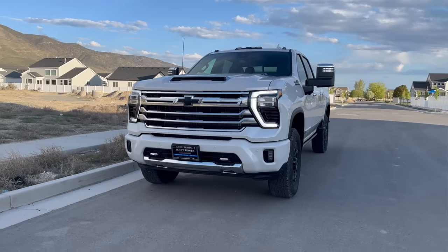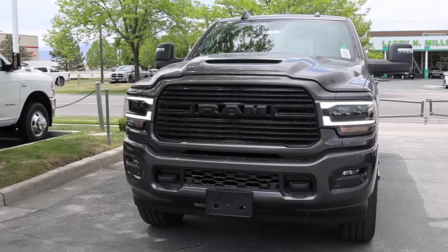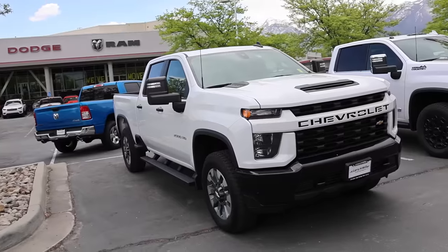Welcome back to JB Reviews. I did some videos testing a lot of gas HDs. I did all the testing on the same day and I used my 2024 LAT gas against a Ford 7.3, a Ram 6.4, and another Chevy with the 6.6 LAT with the 6V. Today I'm going to rank those trucks from 4th place to 1st place.